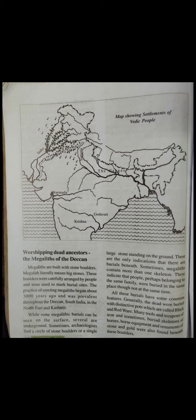While some megaliths can be seen on the surface, several are underground. Sometimes archaeologists find a circle of stone boulders or a single large stone standing on the ground — these are the only indications that there are burials beneath.